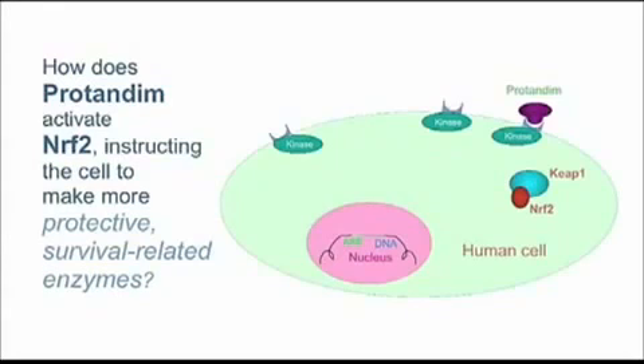When Protandim rings the doorbell of the cell, something happens inside that oval labeled a kinase. A kinase is an enzyme — it's a protein that catalyzes a particular metabolic reaction. It's activated just as the chimes inside your house are activated when someone steps on your front porch and rings the doorbell. What that particular enzyme does — the one that just turned yellow — is it modifies a protein inside the cell.